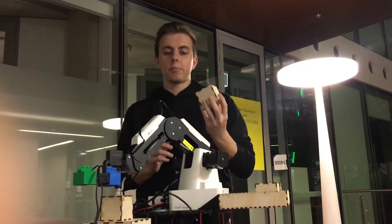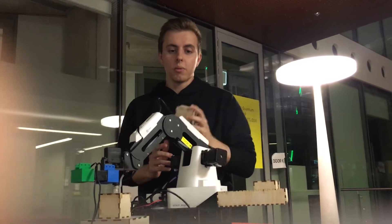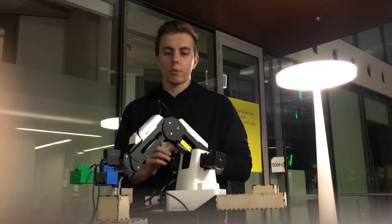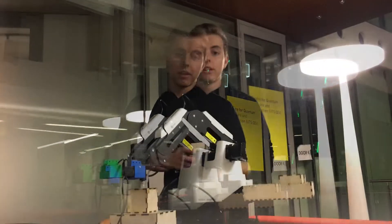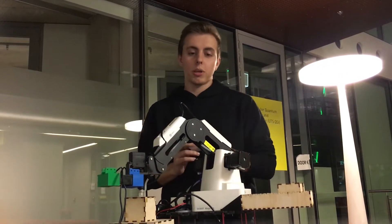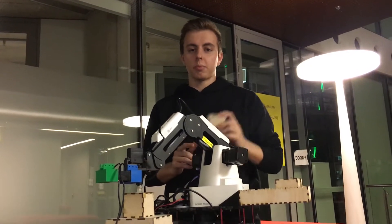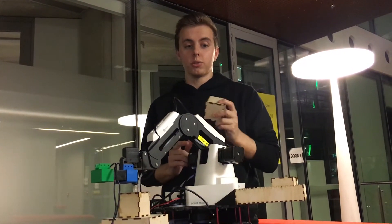The generated map and estimated pose of the robot are used to implement adaptive Monte Carlo localisation, which is a probabilistic method for determining the robot's location in the environment. To move from its current position to its goal position, the robot uses a dynamic window approach algorithm, which allows the robot to plan a path between two poses while avoiding obstacles in the environment.